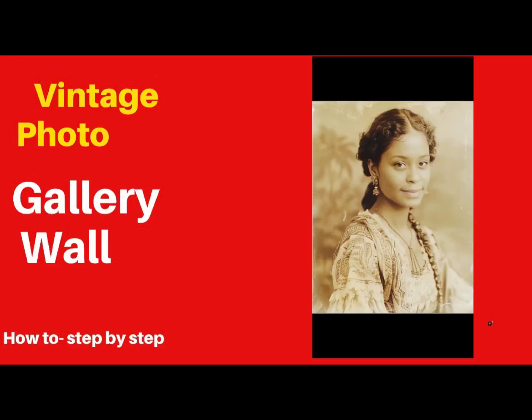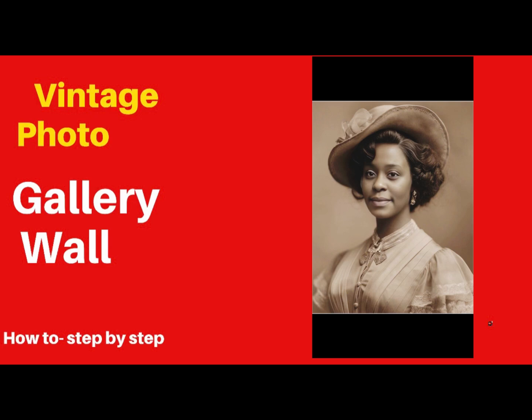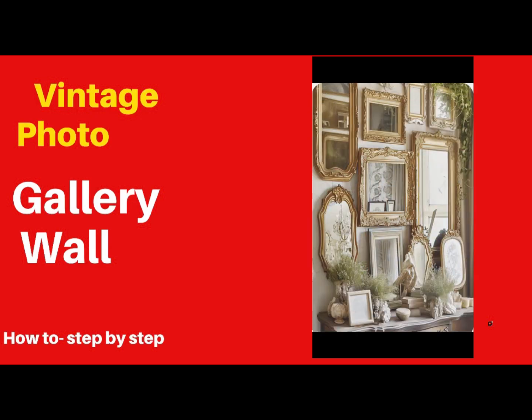Hey guys, there's an app right now on Facebook where you can actually vintage yourself. This is an absolute gift because you can take those photos, print them at Walgreens, and create yourself a vintage wall display.